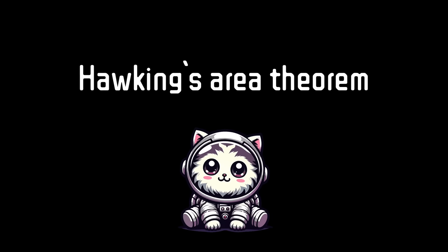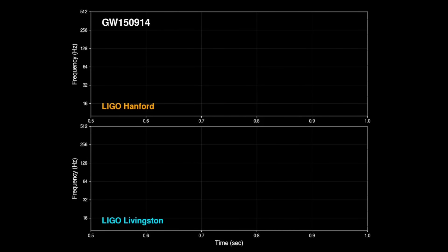Can you believe it's already been a decade since the very first gravitational wave was detected? Since then, observatories like LIGO, Virgo, and KAGRA have picked up hundreds more of these cosmic ripples from colliding black holes and neutron stars.